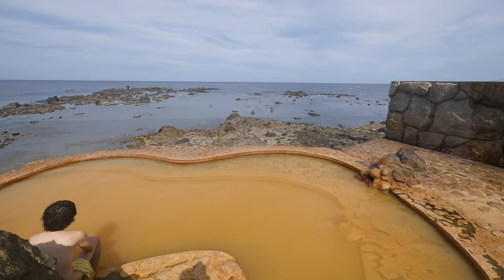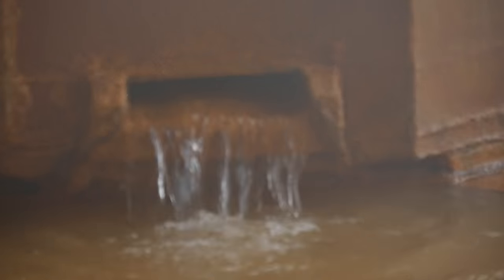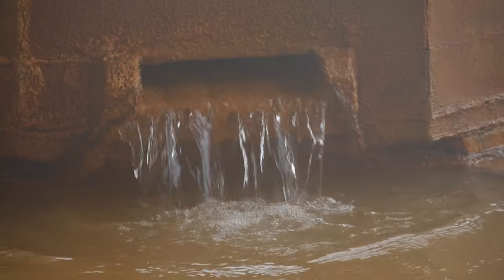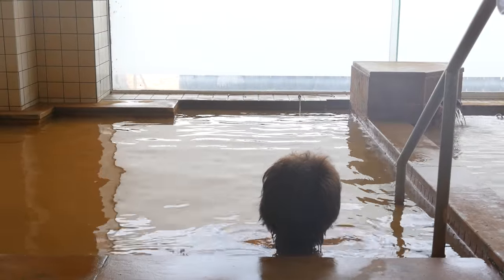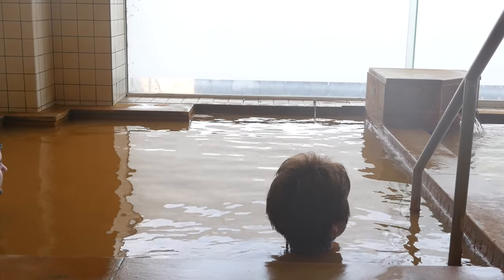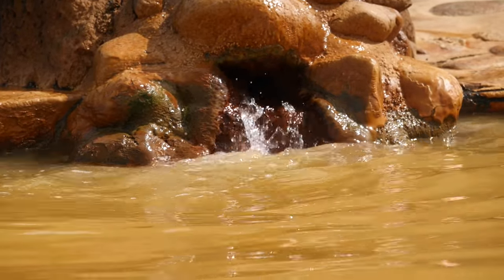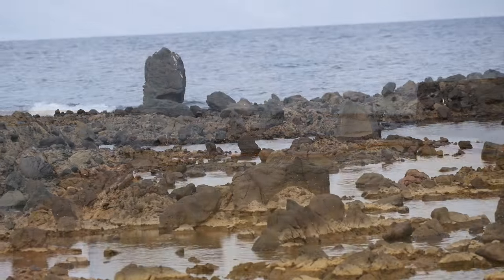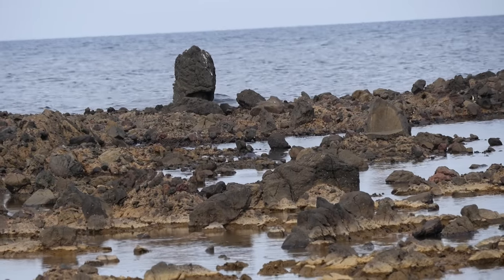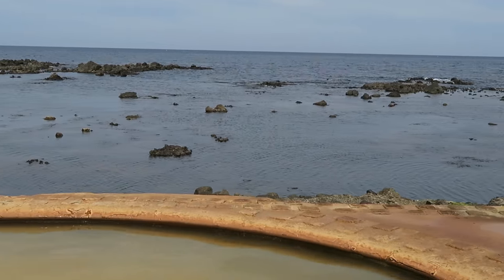There's a spot for both women and men, as well as an indoor hot spring where you can relax and even stay the night. Not only that, but the view of the coastline is incredible. Literally becoming one with the earth — this puts it on my top 10 hot springs to visit in Japan.